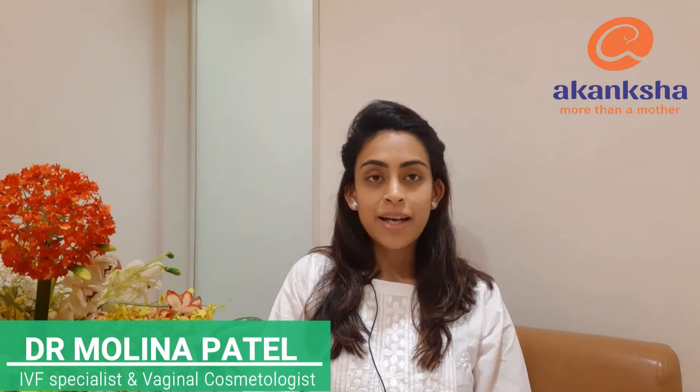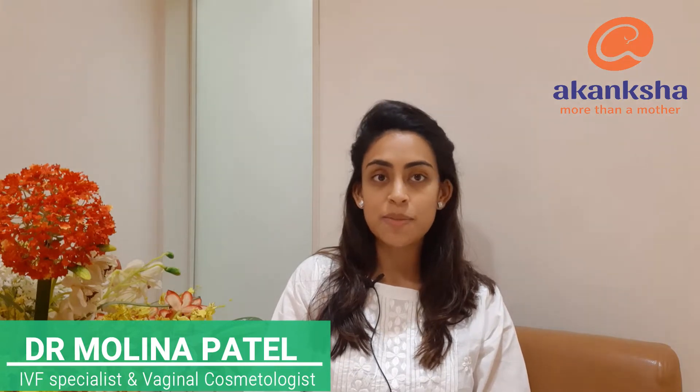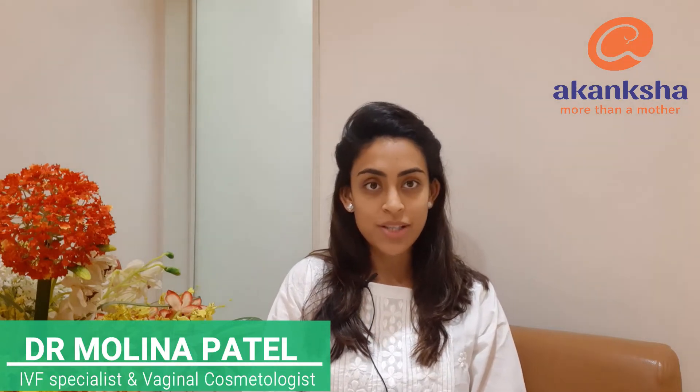Hello everyone, hi again. I am Dr. Molina Patel from Akanksha Hospital and I am an infertility specialist and practicing gynecologist here.